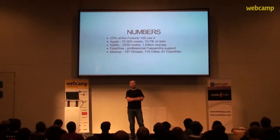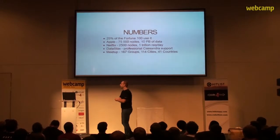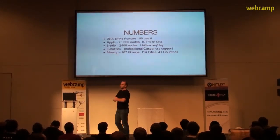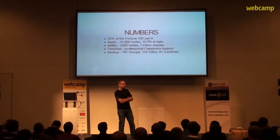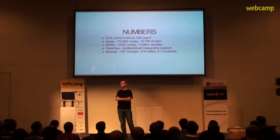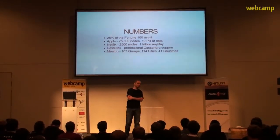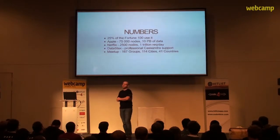This success story has a lot to do with a company called DataStax. DataStax has its own enterprise-grade commercial Apache Cassandra distribution and provides training and support for it. DataStax was also very kind to provide t-shirts for the audience, which I'll give away after the talk on a first-come-first-served basis.